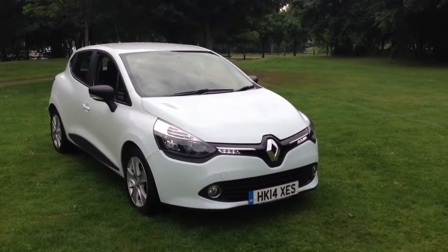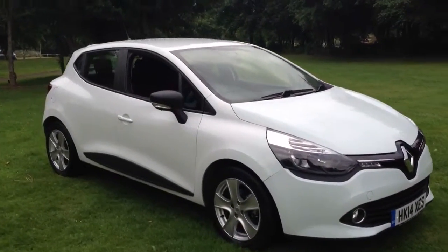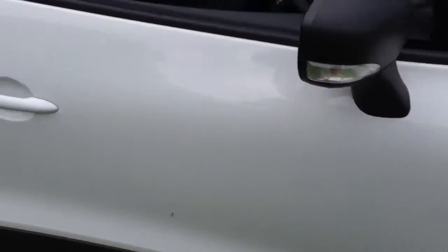Here we have a 2014 Renault Clio 1.1 Expression Plus, finished in white. The car features 16-inch 5-spoke alloy wheels and a contrasting black and red interior.